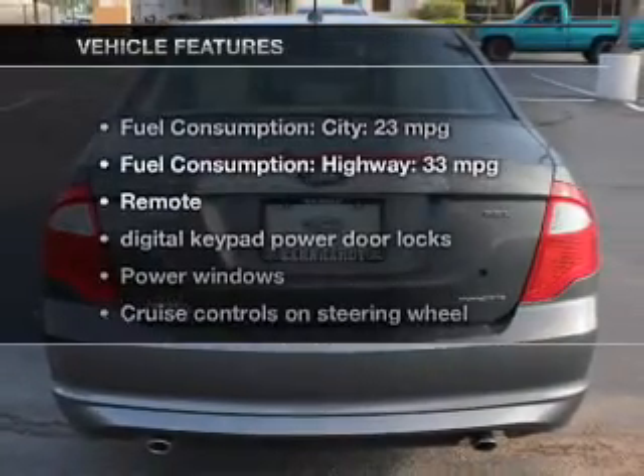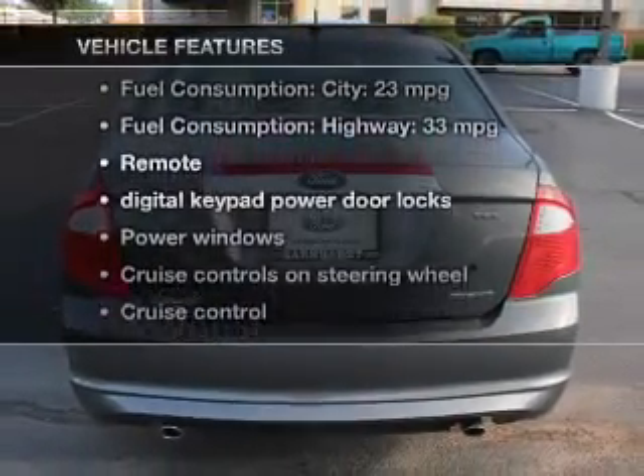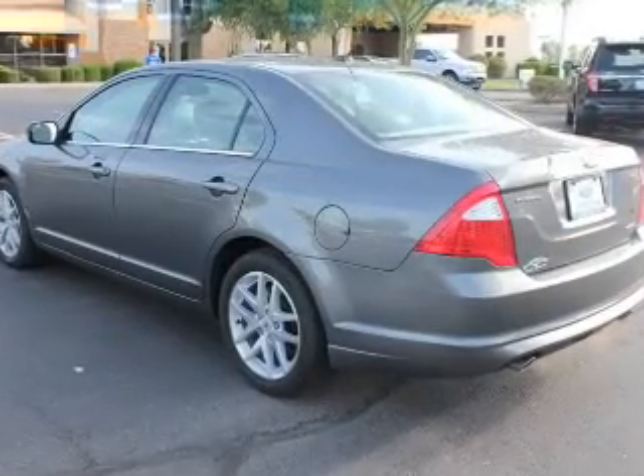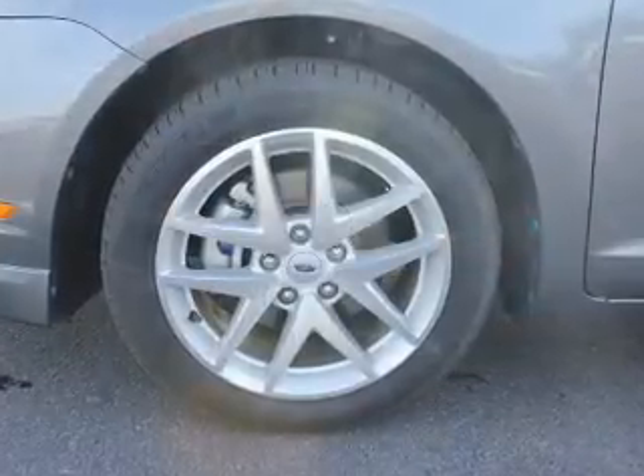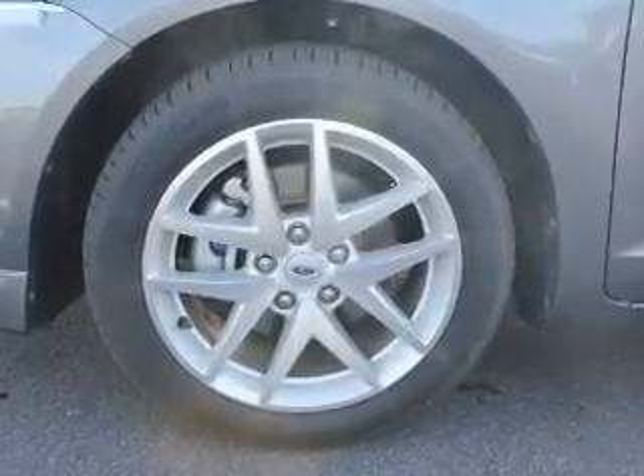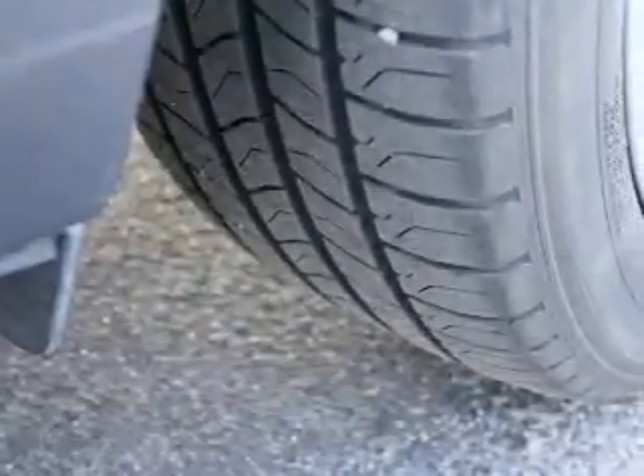And with these notable features, you won't want to miss out on the opportunity to own this amazing ride: leather seats, power door locks, power windows, cruise control, Bluetooth wireless, AM/FM stereo with a CD player, and satellite radio.